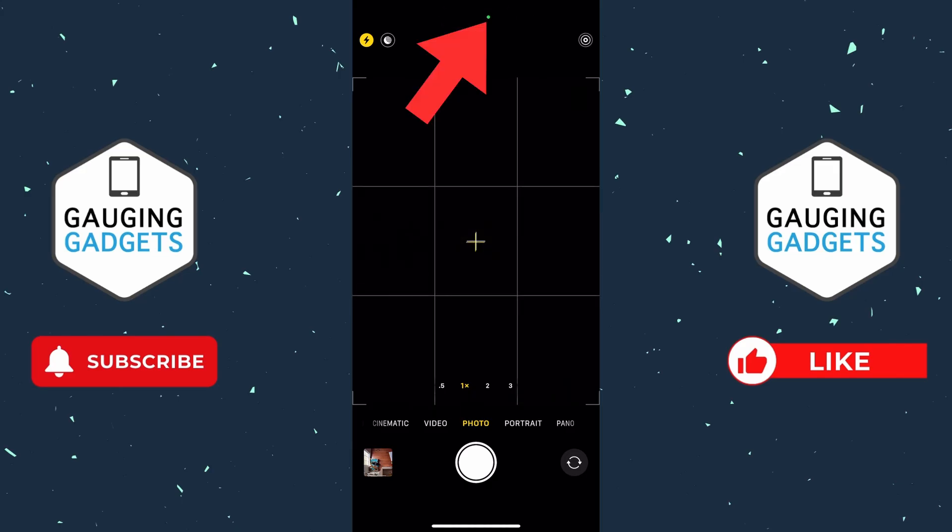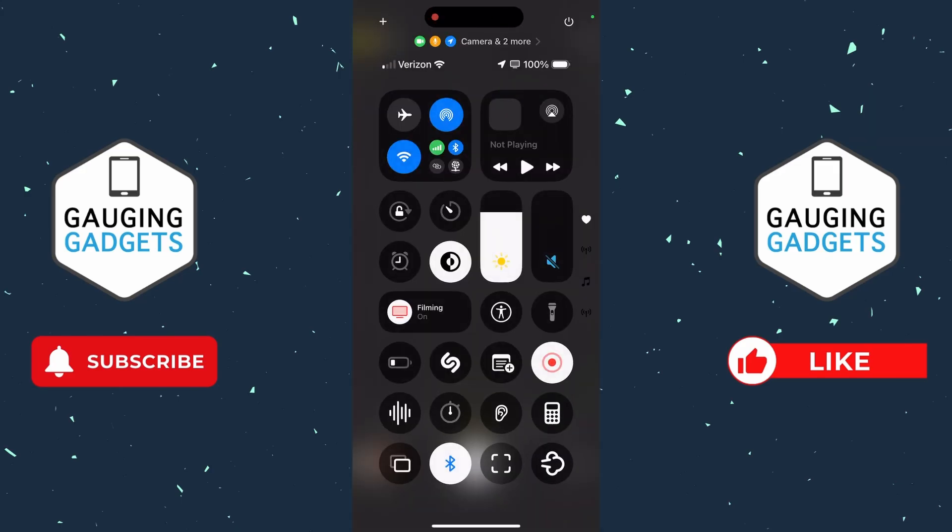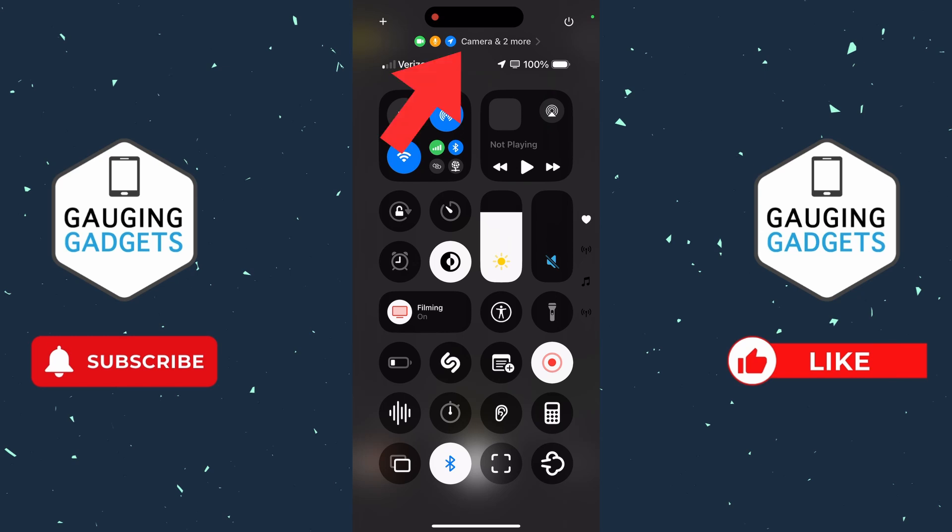So if you see a dot like that, swipe down from the top right to open the control menu and then select the little option at the very top. This will bring up a privacy menu where you can see which app is accessing your camera, your microphone, or your location. As you can see, that was the camera app accessing my camera and microphone.